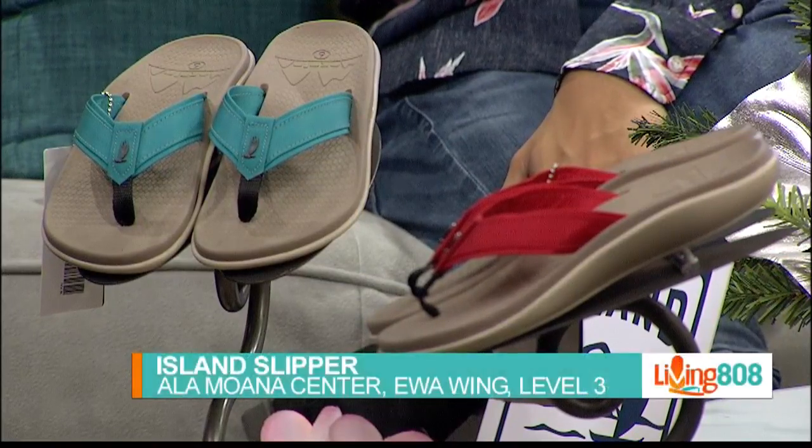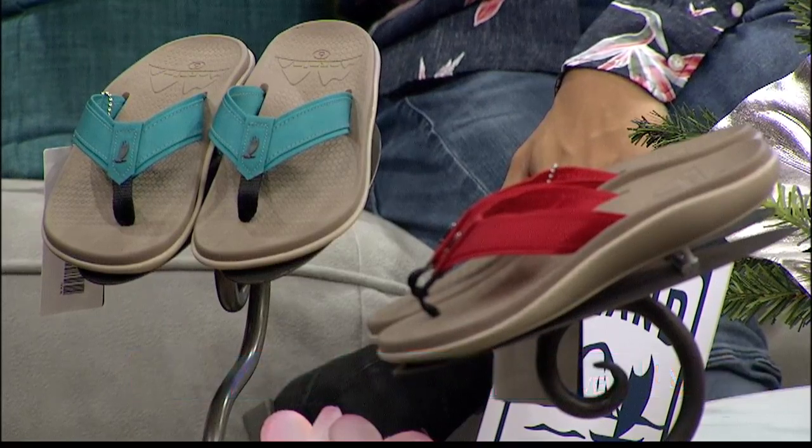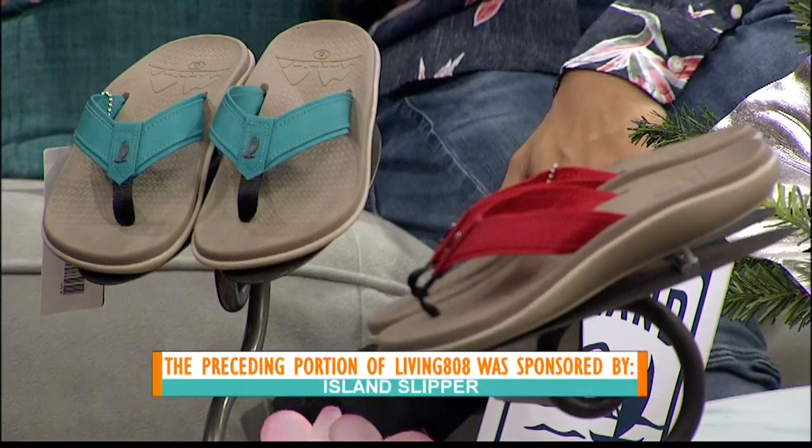Island Slipper — go visit them on the third floor at Ala Moana, or in Waikiki head to the Royal Hawaiian Center where Island Slipper is on the second floor. They have a lot of great seasonal items there, wet bags, hats, everything under the sun.